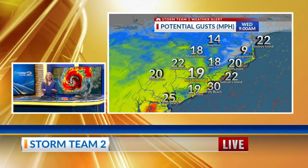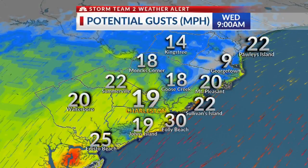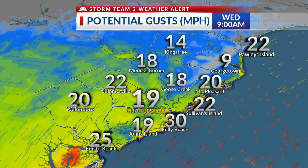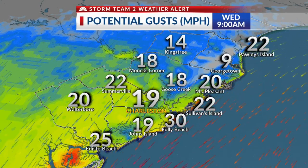A good reminder that anything you have outside — lawn furniture, decorations, anything like that — needs to be moved inside right away, especially before these winds start to pick up. Let's show you the timeline on those winds. You can see as early as this morning, we're going to see some of those winds really start to ramp up, especially along our coastline.